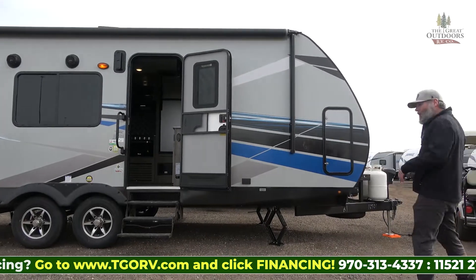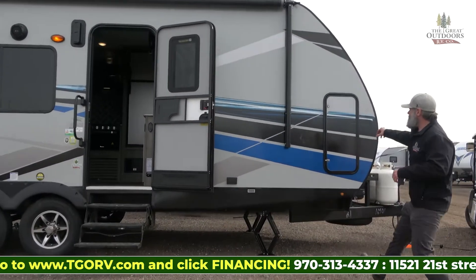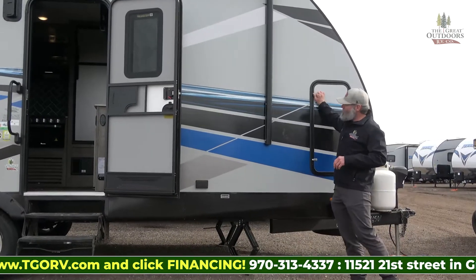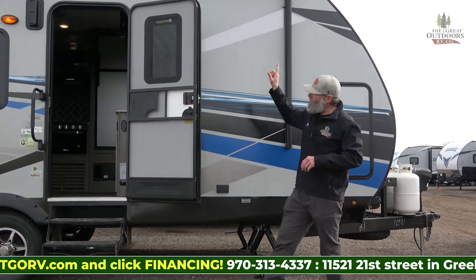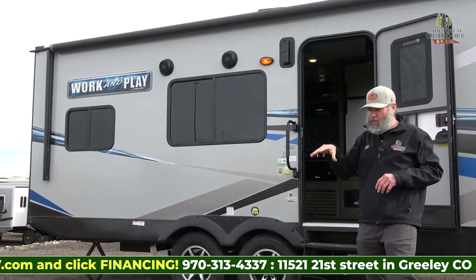Starting up here at the front, you've got your power tongue jack, two 30-pound propane tanks, a nice large storage area for all of your accessories, a powered awning, LED light strip, and outdoor speakers — so you can have a little dance party with the young ones outside.